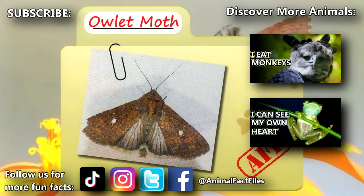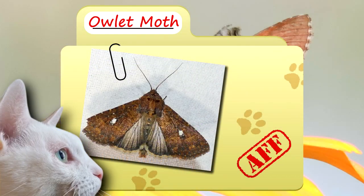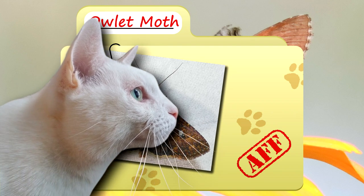For more facts on Owlet Moths, check out the links below! Give a thumbs up if you learned something new today! Thank you to our Patrons, SpikeSpeagle93, Dad, and everyone else for their support of this channel! And thank you for watching Animal Fact Files!